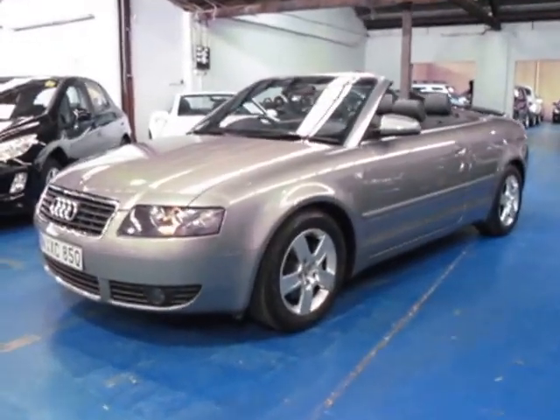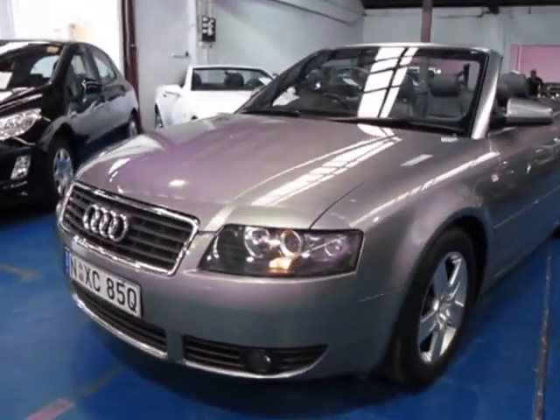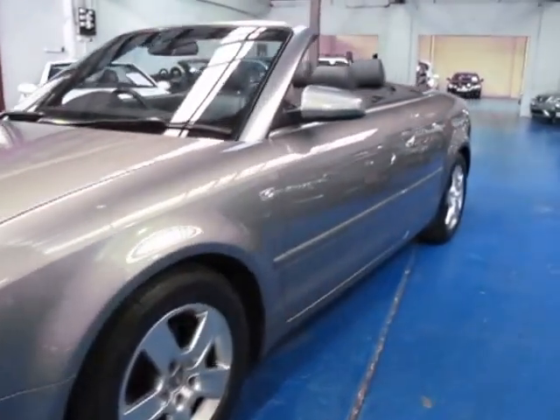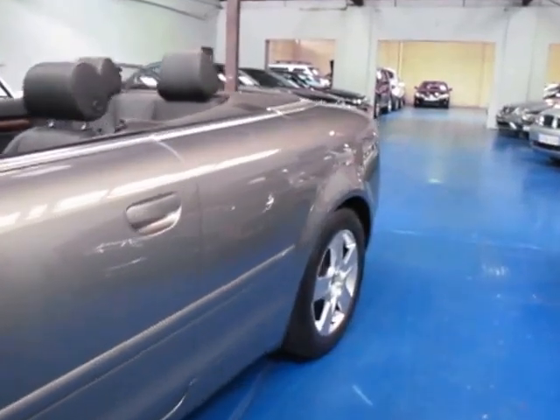Hi and welcome to the Old Time Centre. My name is Philip Tarrant and today we have for you a 2003 Audi A4 Convertible. It's gunmetal grey with black leather interior. It's in very, very good condition for its age.